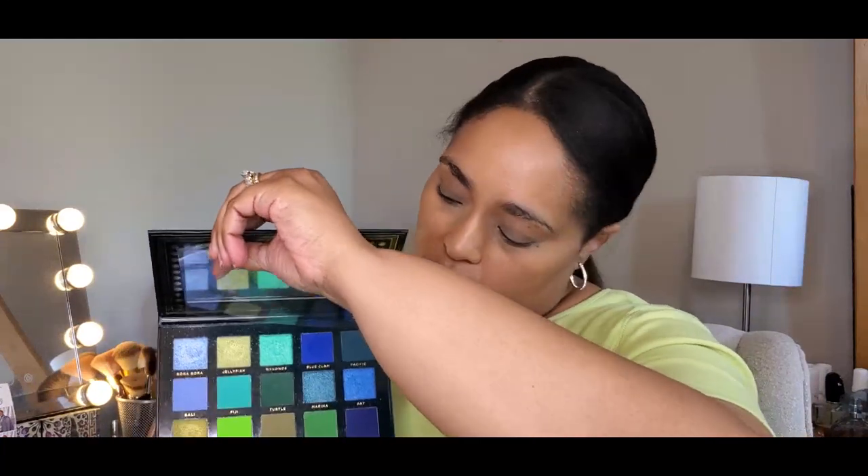I'm also going to be dipping into the Ace Beauty Oceanic Palette — she's beautiful, all the blues and greens your heart could desire. Blue is my favorite color and I've been told green looks good on me so I wear that from time to time as well. Let's go in with a fluffy brush.